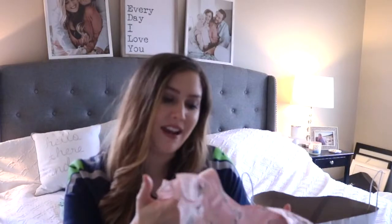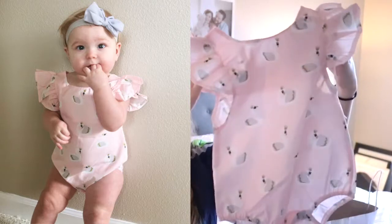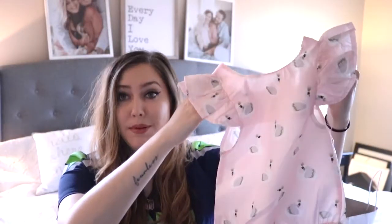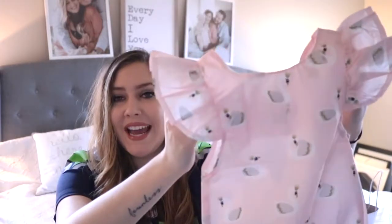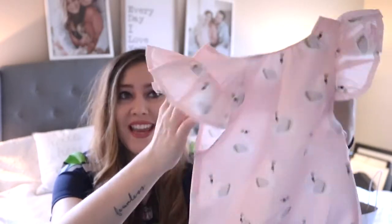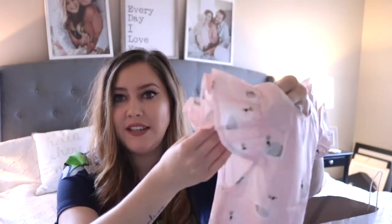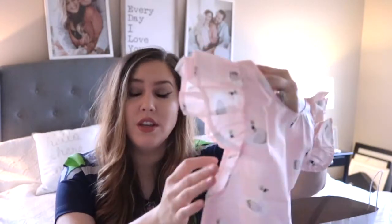This next piece is also from Sandpiper Clothing - I got a lot of stuff from them because I couldn't pass anything up. This is a little baby romper and it's so pretty. It's baby pink with little swans on it - I thought it was so precious. I love the ruffle flutter sleeve detail. This is going to be really pretty and perfect for springtime.